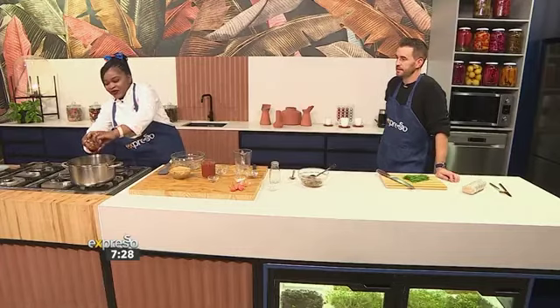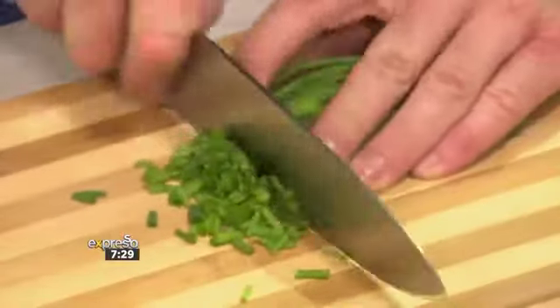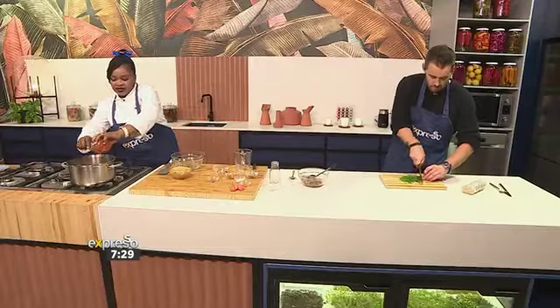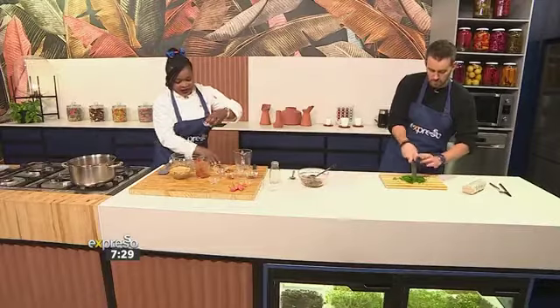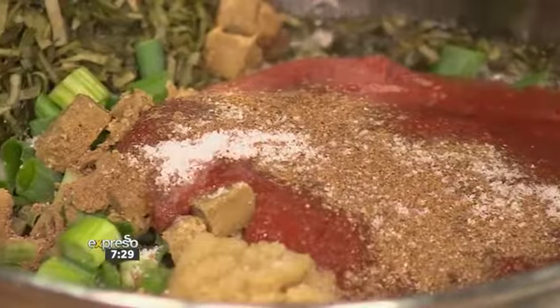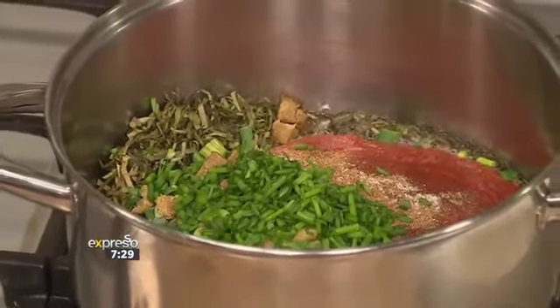We add your tomato paste and a little bit of tomato puree. You can find the full recipe on expressoshow.com — we'll have this up on our website so everybody can try it at home. Then a pinch of salt to activate the flavors, and your chives. I love this — it's wholesome but you're not skimping on flavor; there are layers and layers going in.